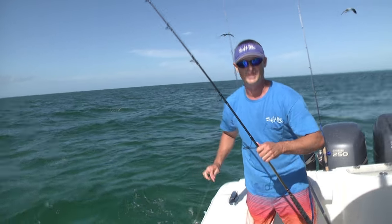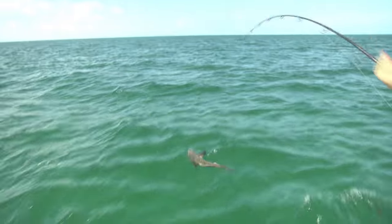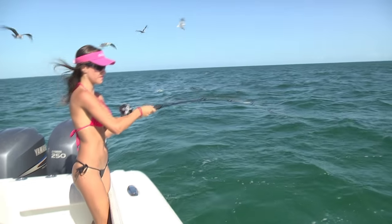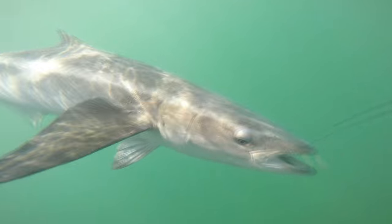We had another successful day with Two Conch Charters. I can't say it enough — these guys really have their stuff together. They have a great operation running out of Marathon, with several offshore boats, inshore boats, and bay boats going out every single day. They're on the fish every day. If you're looking to catch fish in the Florida Keys in the middle keys, look up Two Conch Charters and ask for Captain Jack or Captain Mike — they'll put you on the fish.